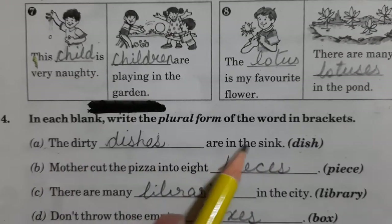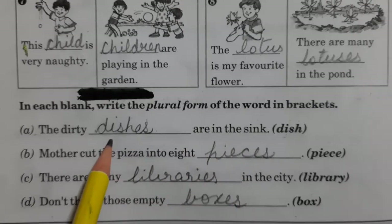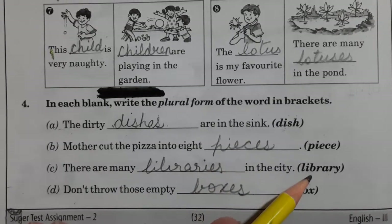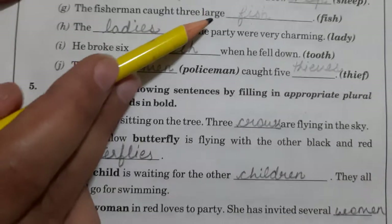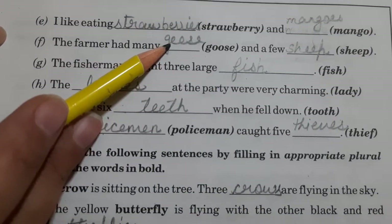The dirty dishes are in the sink, so you will write down the plural. What you will write down here? Dishes. Same way, 'pieces' — write down 'pieces'. 'Library' — 'libraries'. 'Box' — 'boxes'. Same way for parts E, F, G, H, I, J — you all will do. Whatever word is there in the bracket, you have to write down the plural form of that word.